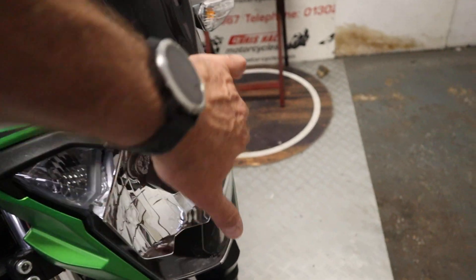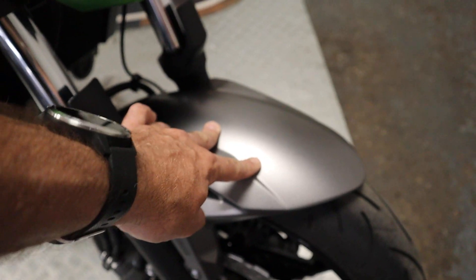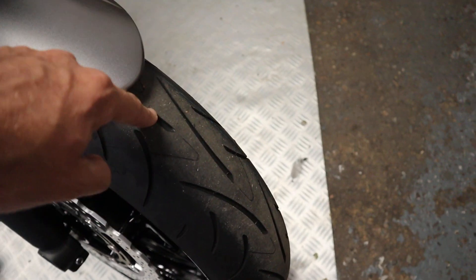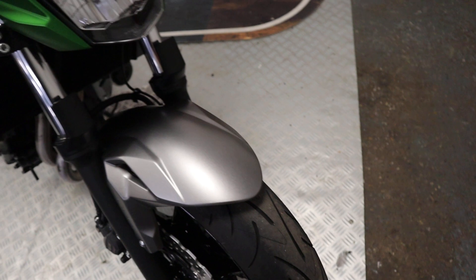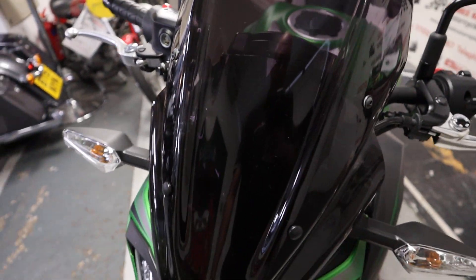There's no marks, dents, or scratches on the headlight or anything like that. Again the front fender — or mudguard depending what country you're in — nice and clean. And again the front tire has loads of life left in that, only done 800 miles as well. It is fitted with a Puig touring screen.